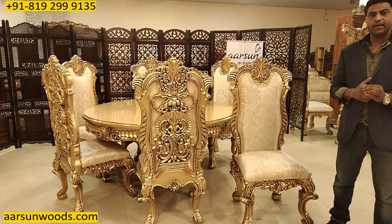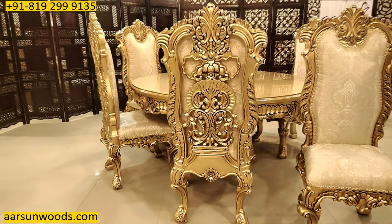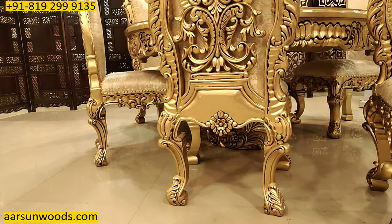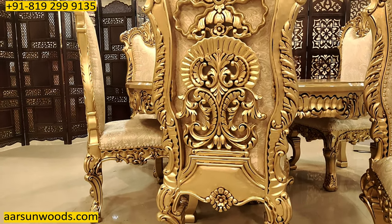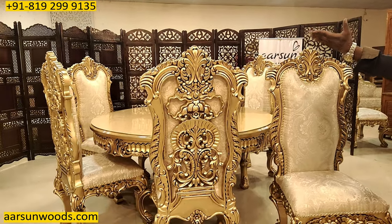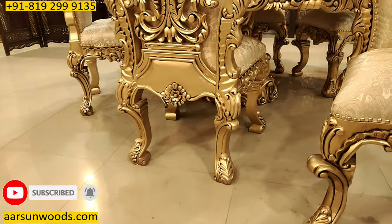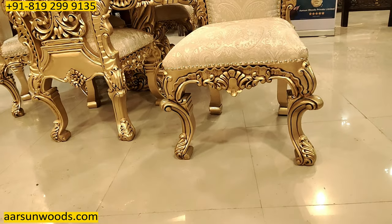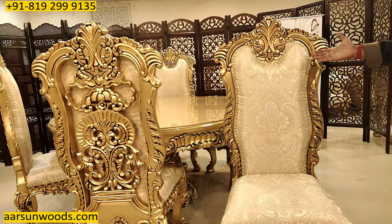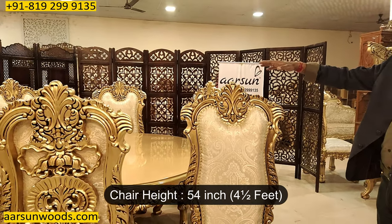Another thing that is important and very unique in our furniture is the double carving concept. If you look at the back of this unit, it is completely carved from the back as well — not a plain simple back or a cushion back. It has very nice carving along the complete back, with the back legs also in the same design as the front. On the front it has a cushion for back support. The height of this chair is 54 inches — four and a half feet.